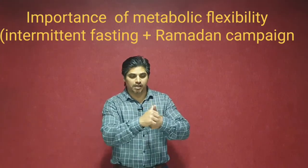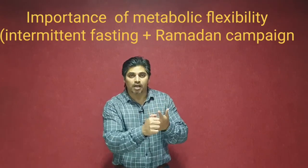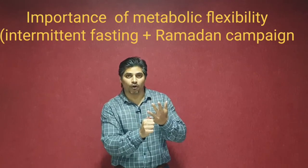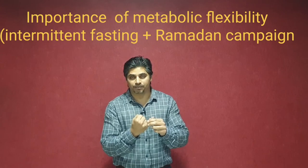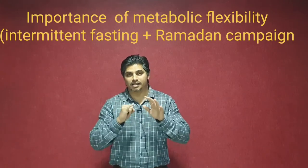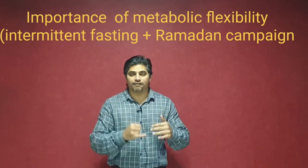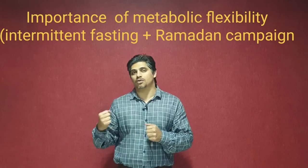Number 1: cravings. Number 2: energy. Number 3: mood swings. Number 4: lethargy. Number 5: hair fall. Number 6: body aches and pains. These 6 signs or symptoms are going to indicate to us if your metabolism is going in the right direction or if it is going in the wrong direction.